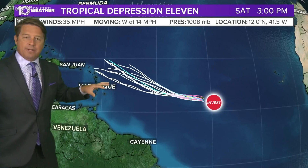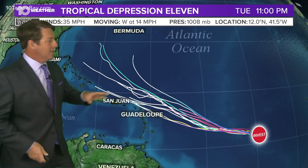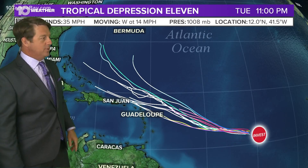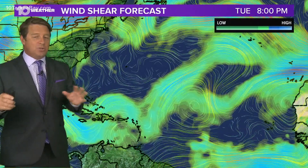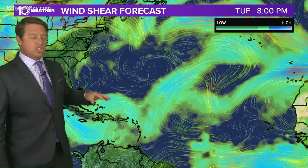There's shear right in this area, and that's what's going to basically keep this thing from getting too strong — at least that's what it looks like now. Plus, the modeling actually recurves it anyway; at least most of the models do. So that's why I'm not too worried about this one. Of course, we keep our eye on all of this, but this is the shear.